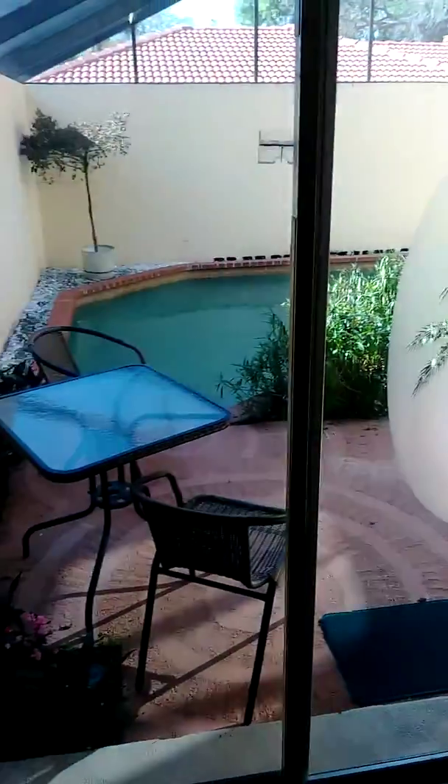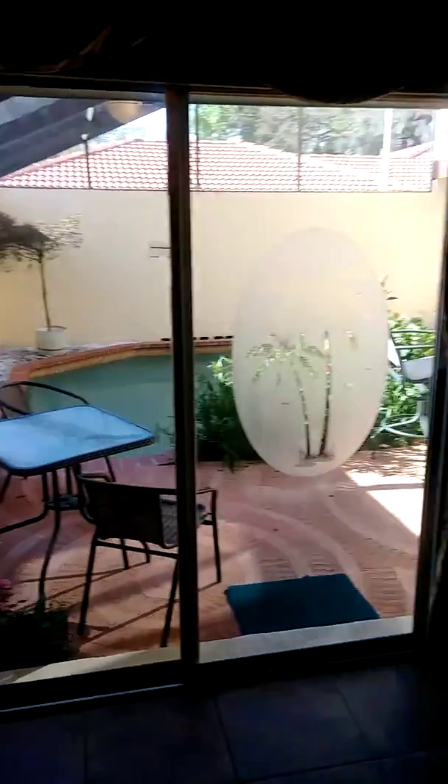Pantry, got another little dining breakfast nook thing, whatever you want to call it, and then another second section here. We're gonna put a wine rack right here. Another sliding door to the pool.